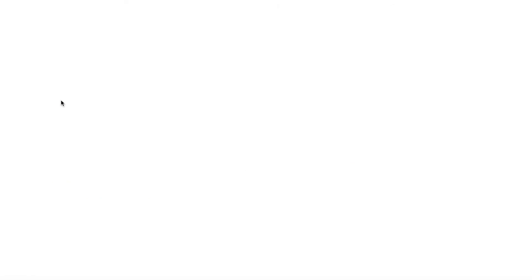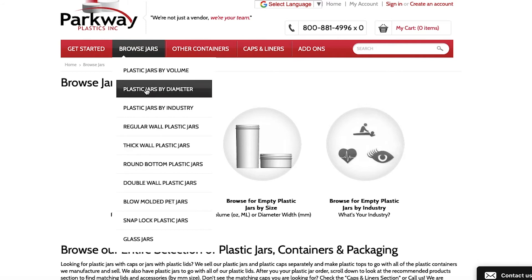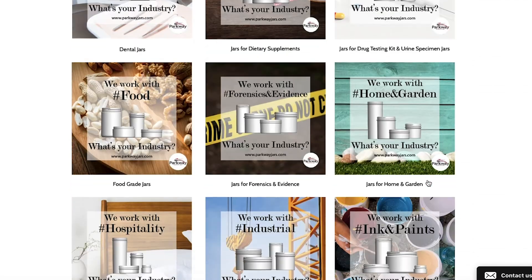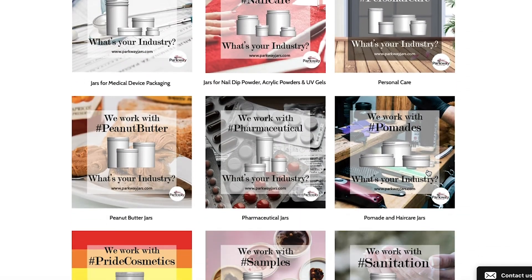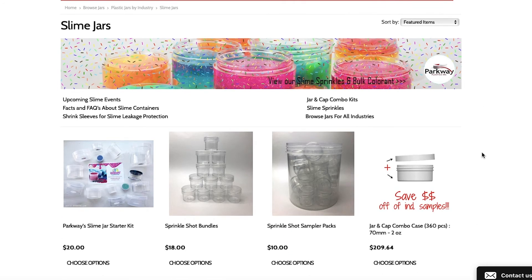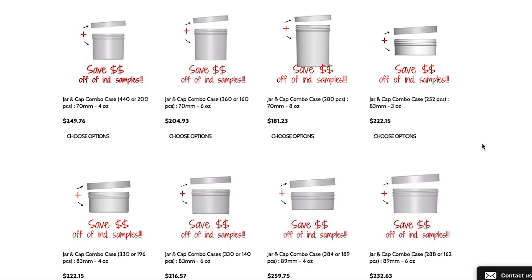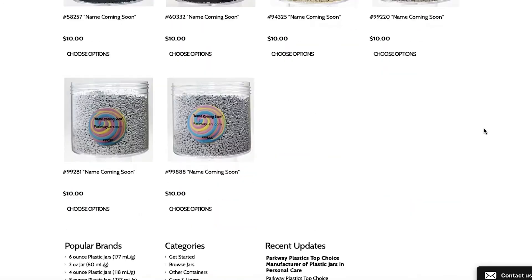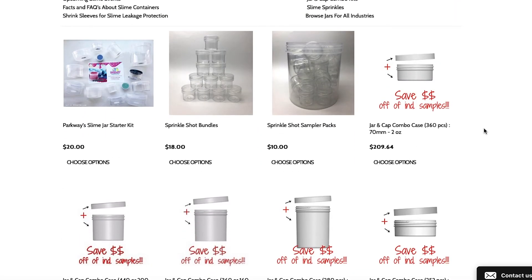The last one I really want to mention — one that's all over the internet and a lot of people already recommend — is Parkway Jars. The reason I'm introducing Parkway Jars now, even though I didn't last time, is because they have something new: a jar and lid combo pack, where you can get the same number of bottles and lids at a very convenient price. It's still a little pricey, around $200-ish, but before, what killed most people was the shipping and the fact that you'd end up with more lids than jars. Now they have combo packs for smaller slimers. I'll link every single one of these in the description box below.